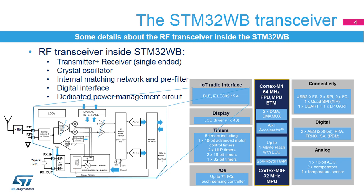The RF transceiver comprises a digital interface, a 32 MHz external crystal isolator for the internal synthesizer used for modulation, an output/input stage, and a dedicated power management circuit. The output stage consists of a power amplifier, or PA. The input stage consists of a low-noise amplifier, or LNA.